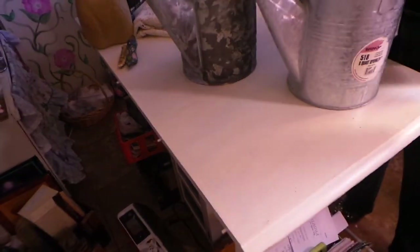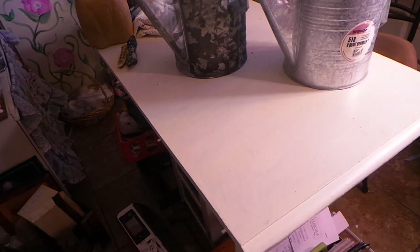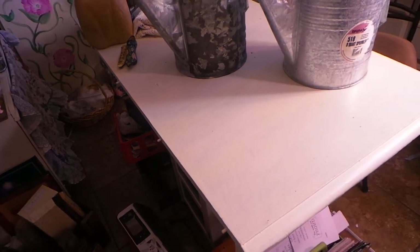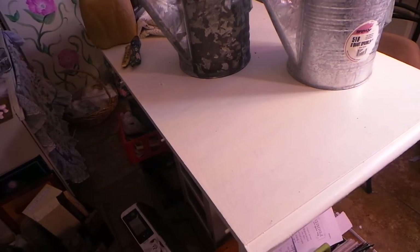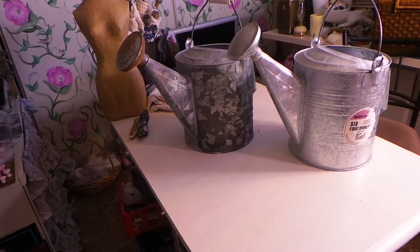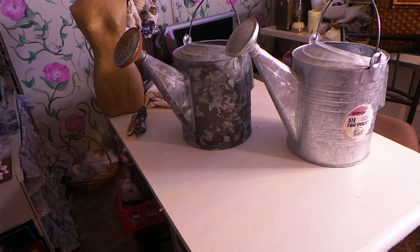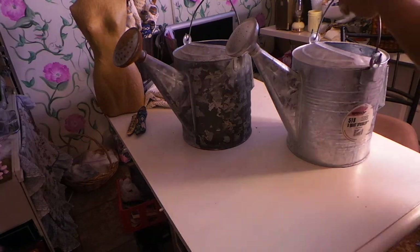This was from a garage sale. I think I paid a dollar or two a piece for these. I thought these would be great to alter, so I'm looking forward to altering those.